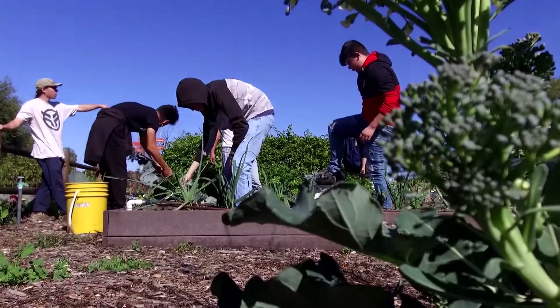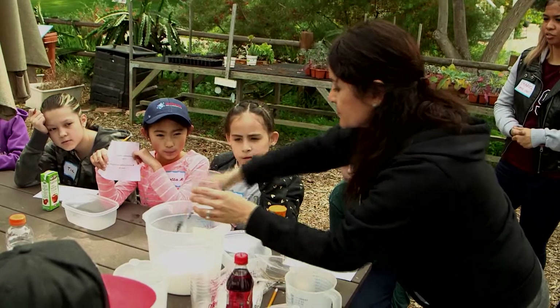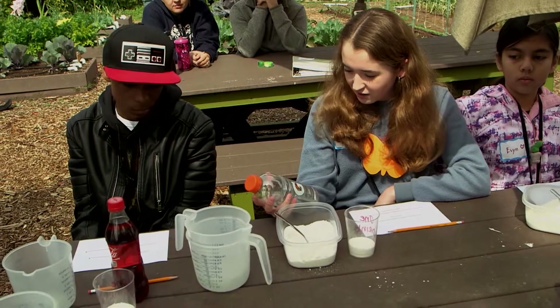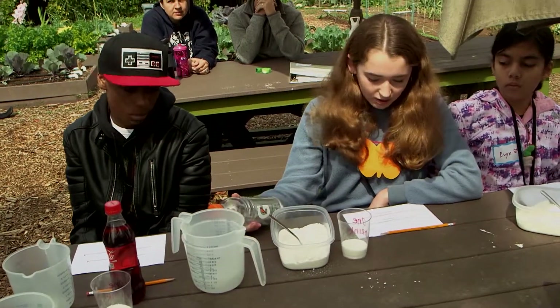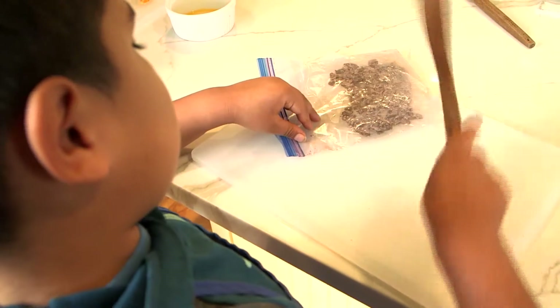It's hands-on learning at its best as students from all ages come to Olivewood Gardens and Learning Center for a field trip that's educational. What did you come up with? It had 36 grams of carbohydrate — and that's just one serving size. 36 grams. How does that translate to teaspoons of sugar? Nine teaspoons. Interactive and lots of fun.